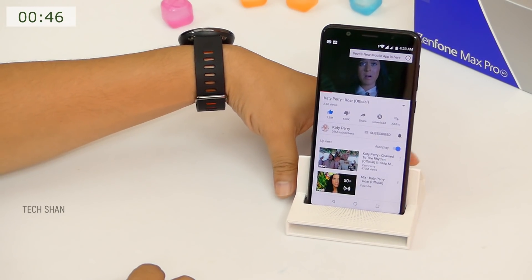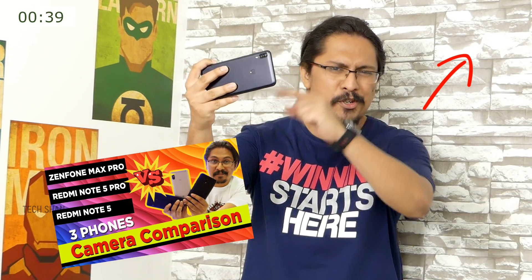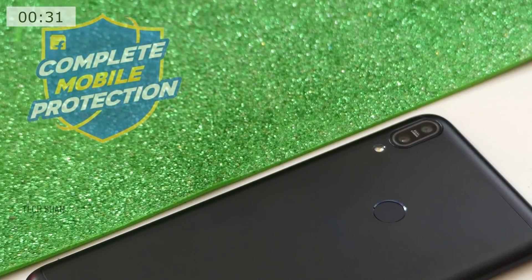Watch my unboxing video to know more about this. Next, the rear camera — takes nice shots with details. I have done an extensive camera comparison which you should never miss. Make sure to check it out. Finally, the pricing — for Rs.10,999, it's a good buy. Checks on most of the points you expect from a mid-range smartphone.